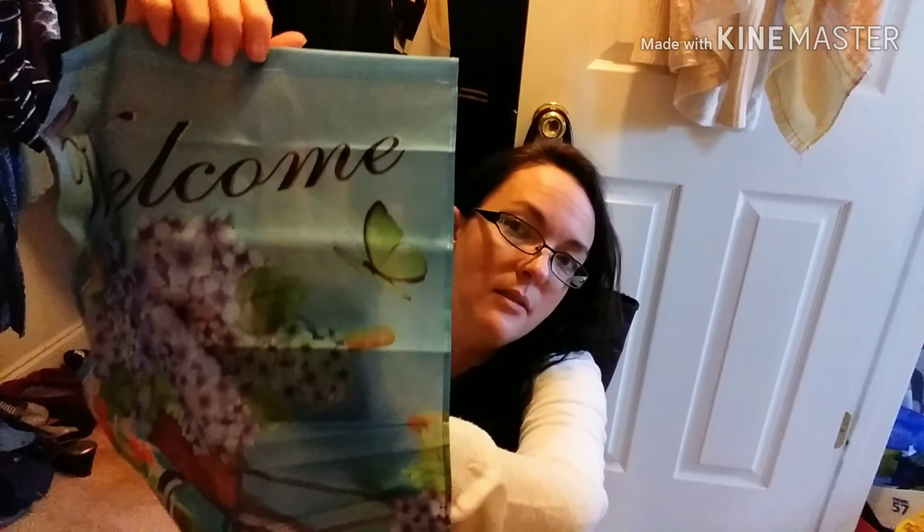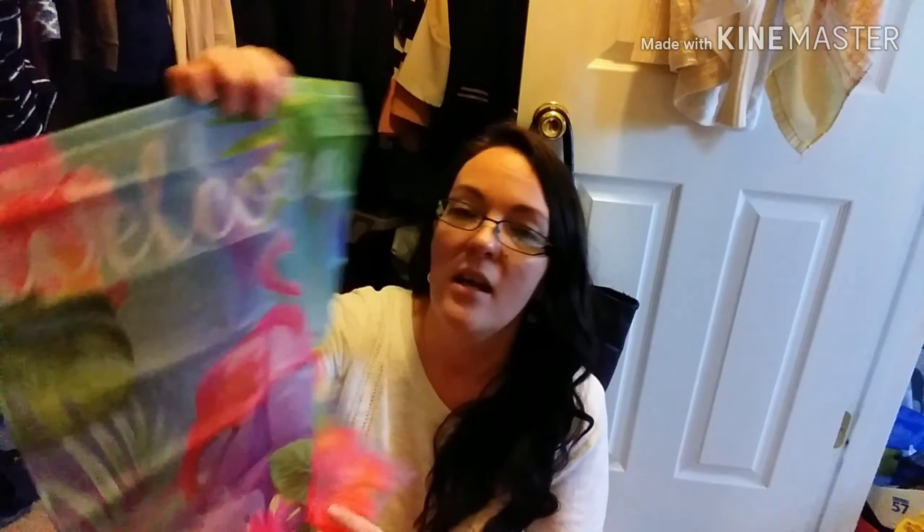One problem with it is it's cheap — you can see right through it, it's not the best material. But it's gonna sit out in the sun for a month or two, probably fade, and I'll just throw it away. The next one I got I thought was really cute — I love the pink flamingo on it. This one also says 'Welcome.' It's a really pretty tropical scene with the pink flamingo that I absolutely love. Again, it'll probably fade in the sun by summer's end and I'll toss it, but it was a dollar so who cares.